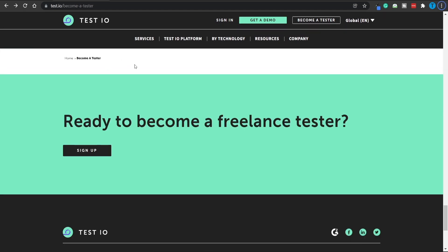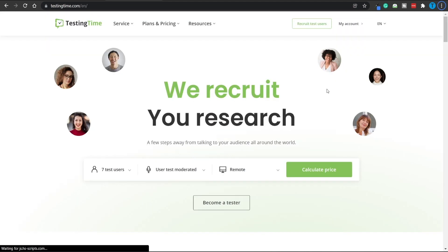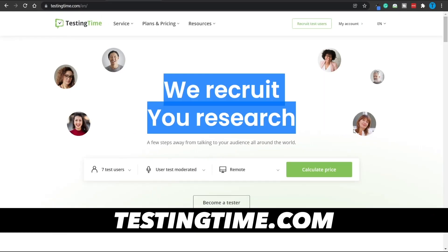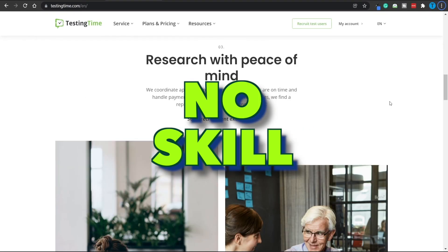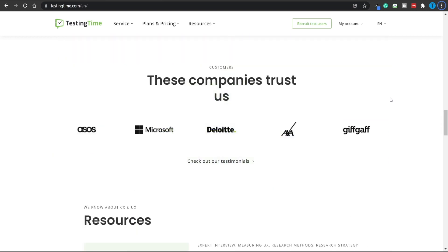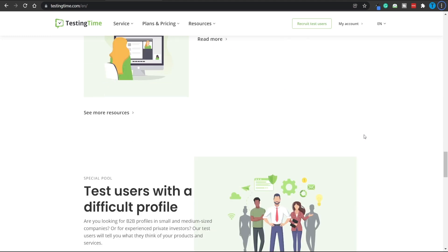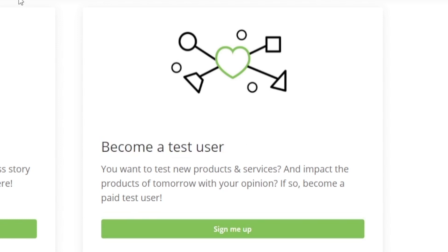This is not the only website that allows you to get paid for usability testing. TestingTime is going to be a very similar platform — they recruit research participants with no previous experience and no particular skill sets required. You don't have to purchase a studio microphone or anything of that sort; your regular computer will be just fine. If you're ready to become a test user, all you need to do is click the green button that says 'sign me up,' enter your credentials, and you are good to go.